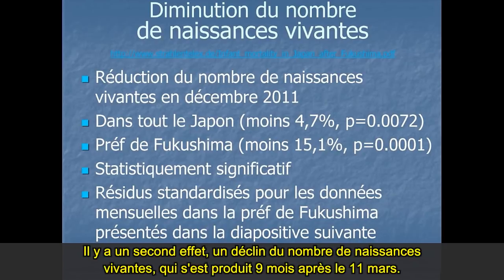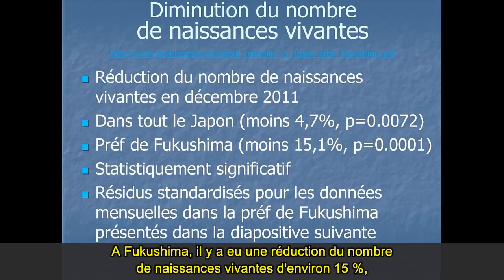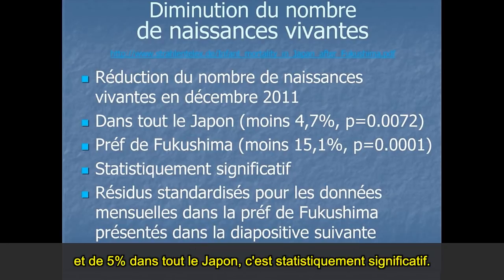There's a second event — a decline in live birth numbers — and this happens nine months after March the 11th. It's observable not only in Fukushima Prefecture but also in the whole of Japan. In Fukushima there was a reduction in live birth numbers of 15%, and in all of Japan about 5%. These are statistically significant — big enough numbers for us to know there's something going on here.